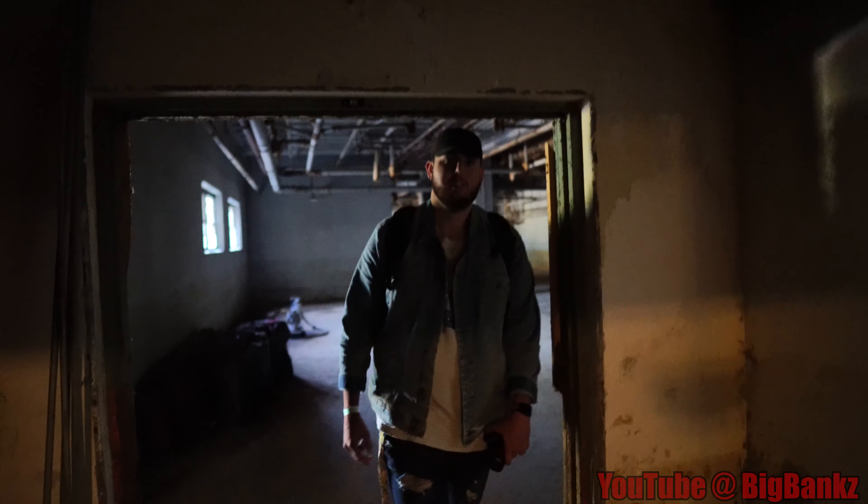Welcome back to the channel. Today we're in an abandoned hospital in the middle of nowhere. We're just gonna walk around and see what we can find here at Big Bangs today. There's a little power left on, so hopefully we don't bump into any security system. We'll see what we find.